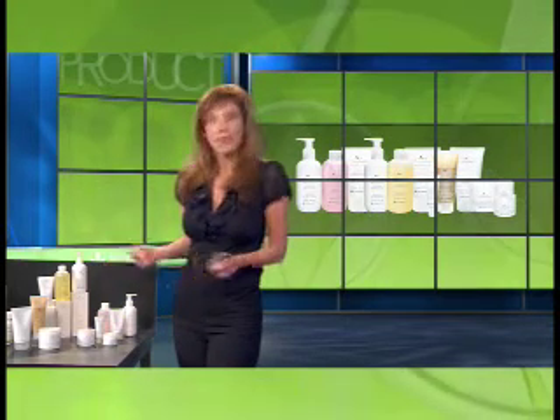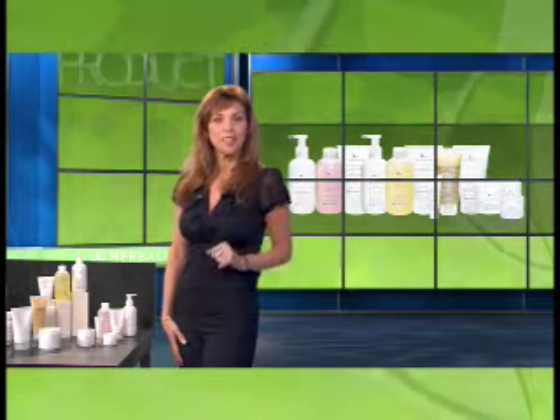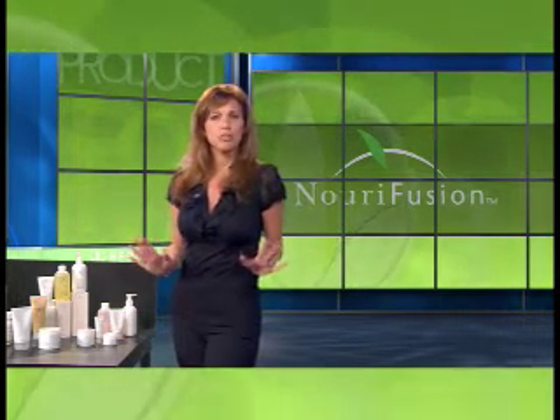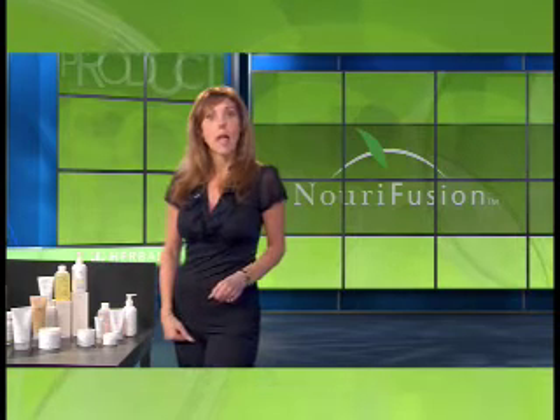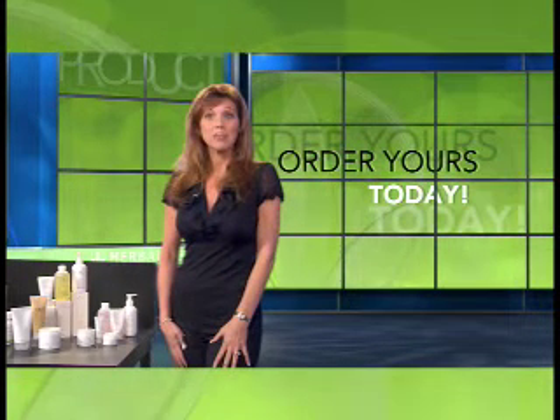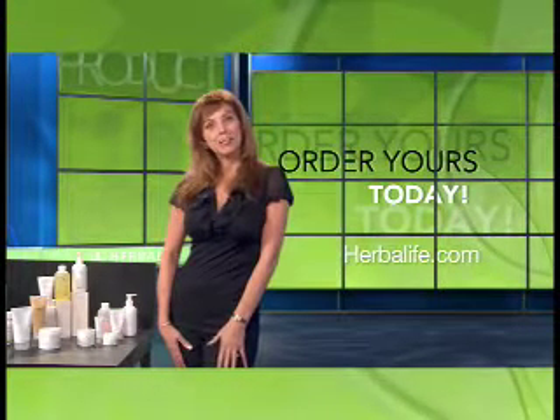If you already take a multivitamin, think of Neurofusion multivitamin skin care as the next natural step in providing excellent outer nutrition to your largest, most on display organ — your skin. The skin essentials in the Neurofusion line provide amazing nutrition and total skin care to help keep your skin looking and feeling clean and healthy. You can try all of these great outer nutrition products by ordering today from an independent Herbalife distributor. Your skin will love you for it. Thanks for watching.